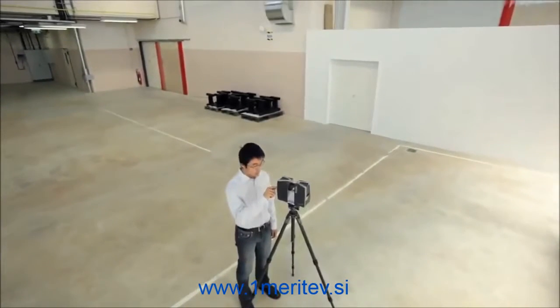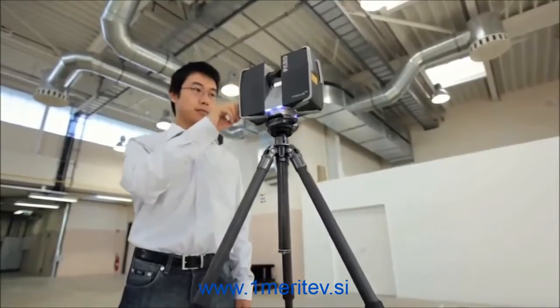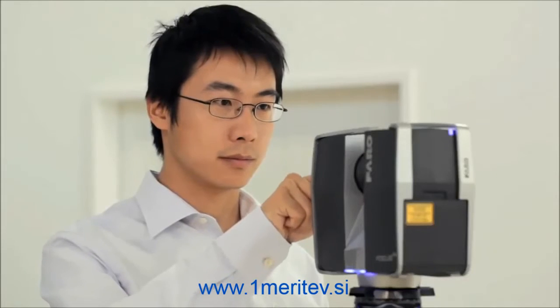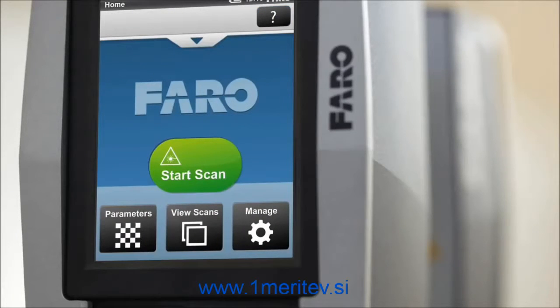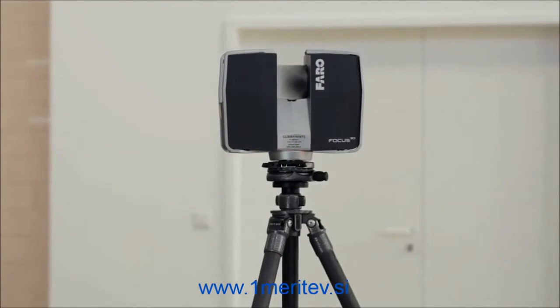The Faro Laser Scanner Focus 3D is a high-speed 3D scanner for the detailed measurement and documentation of large objects, spaces and buildings. With a range of up to 120 meters, the Focus 3D creates photorealistic, three-dimensional images of reality. Thanks to its intuitive control concept with a touch-screen display, it's as easy to operate as a digital camera.